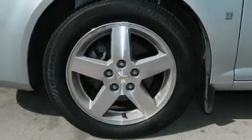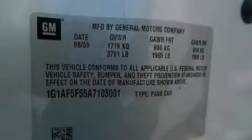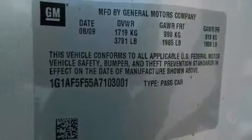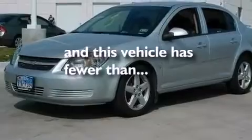Latch-ready child seat anchors, rear seat childproof door locks, full power accessories, a keyless entry system, and this vehicle has less than 25,000 miles.